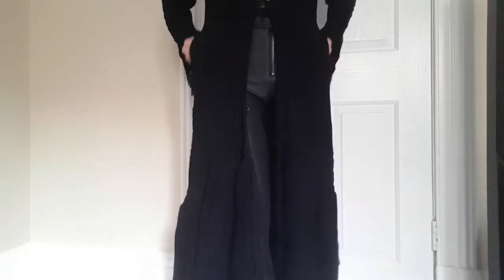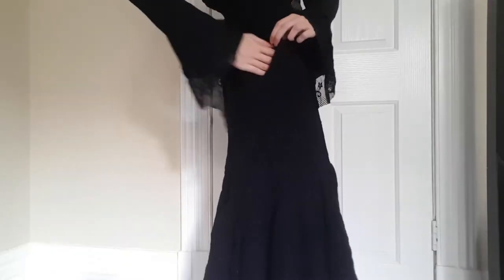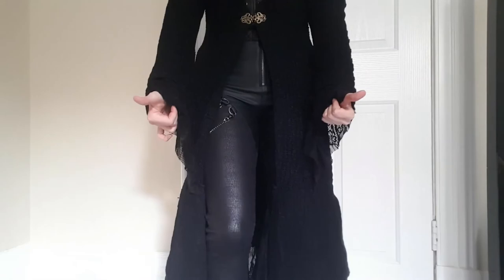Oh my gosh guys, I just realized — it has pockets! Pockets, right in here! I love pockets. So that's the full outfit. Let me know in the comments what you think — I know I'm loving it. The overall vibe I'm getting is definitely some kind of Star Wars Sith, Darth Vader, Kylo Ren — I love those kind of dark characters and I'm definitely getting that vibe.